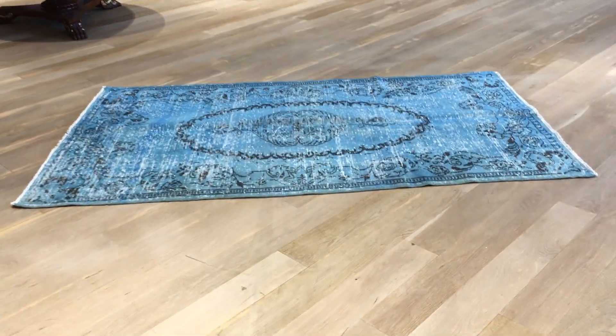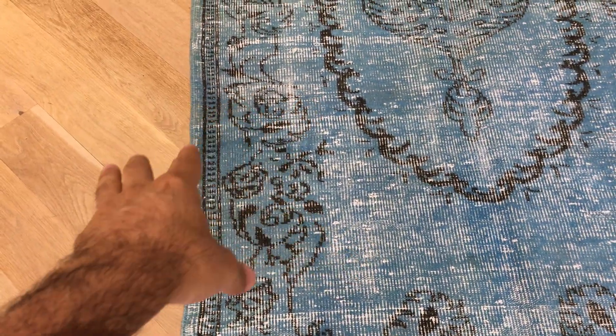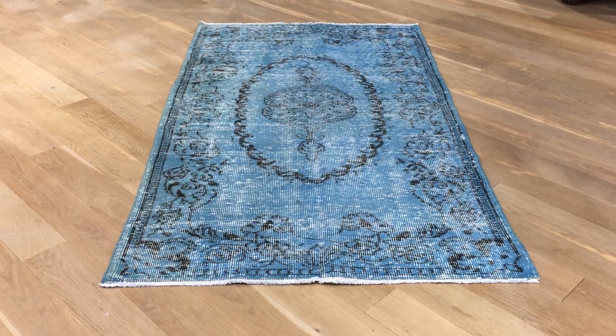This is vintage carpet 19277, a Turkish handmade carpet. It's a beautiful light blue carpet as seen in the picture. This area just looks darker — it's not a stain or anything, it just has a bit more wool, so it looks darker in the picture. Very beautiful carpet, and if you have any further questions, feel free to contact us.